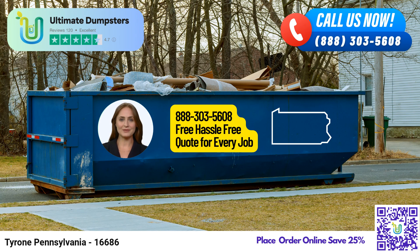Need more than just a dumpster rental? No worries. Ultimate Dumpsters is your one-stop solution for various services, including porta-potties, mobile storage units, temporary fencing, and even commercial weekly garbage pickups. Just tell us what you need, and we'll make it happen.